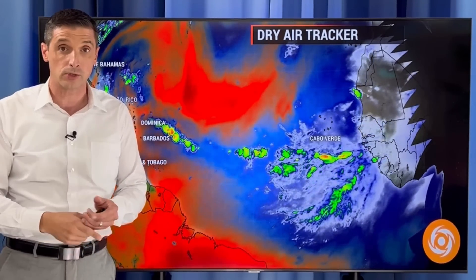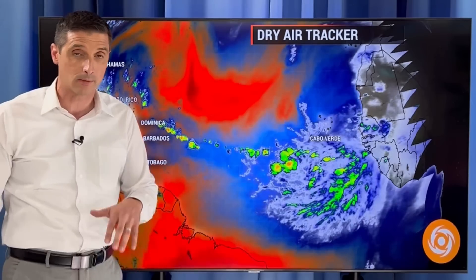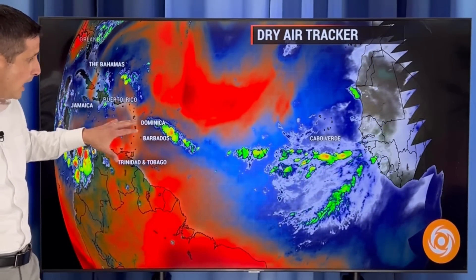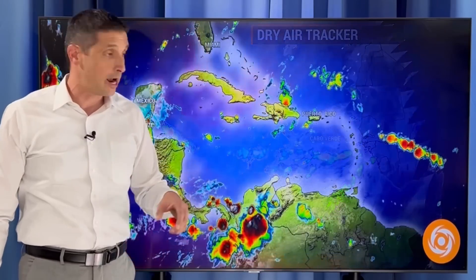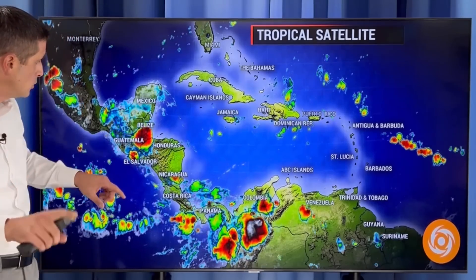The dry air is leading to some air quality issues, and of course it's also hotter when it's drier. We've been baking in Trinidad and Tobago and elsewhere. So we are hot, yes, but there's a lot of stable air in the short term. Conditions are going to start to get more conducive for development in about a week.